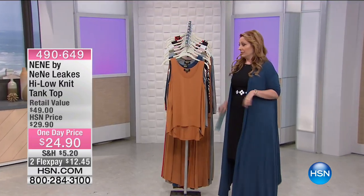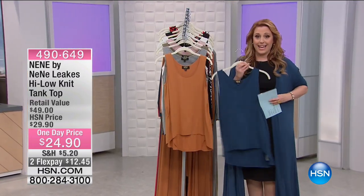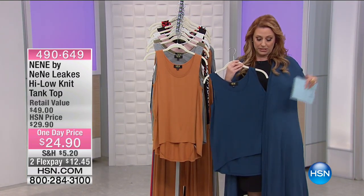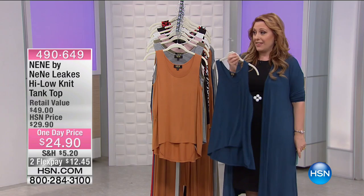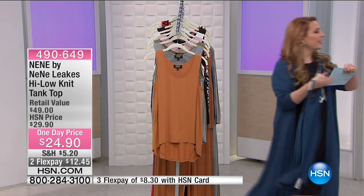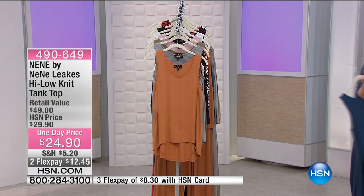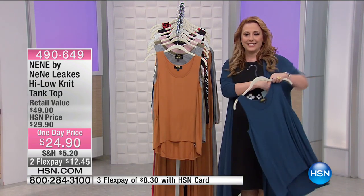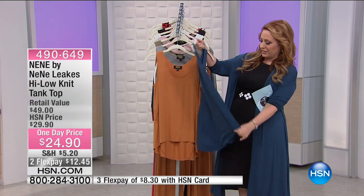When you're getting the Today's Special, I really recommend you get that tank that goes with it because you're not going to be able to get that exact color match, and the details of this tank are just perfect. So $24.90, two flex pay of $12.45.